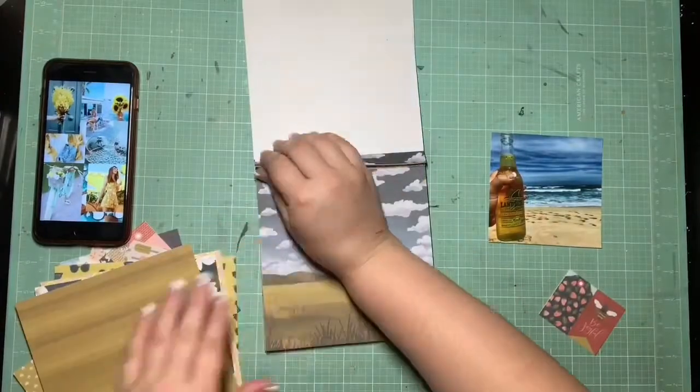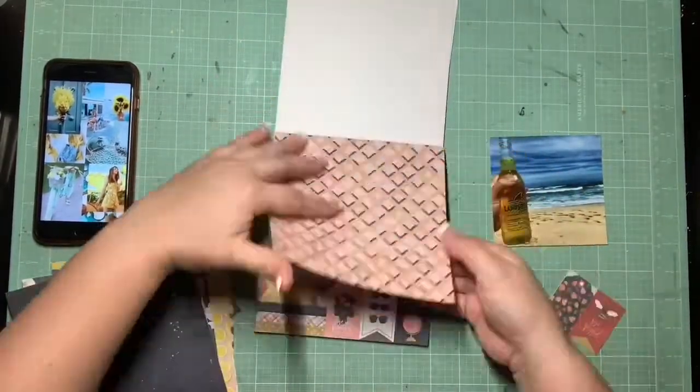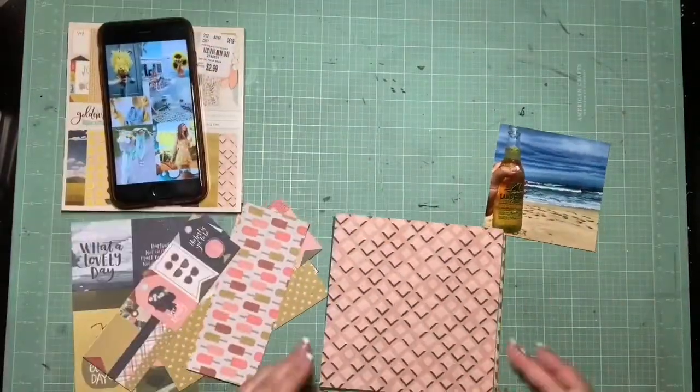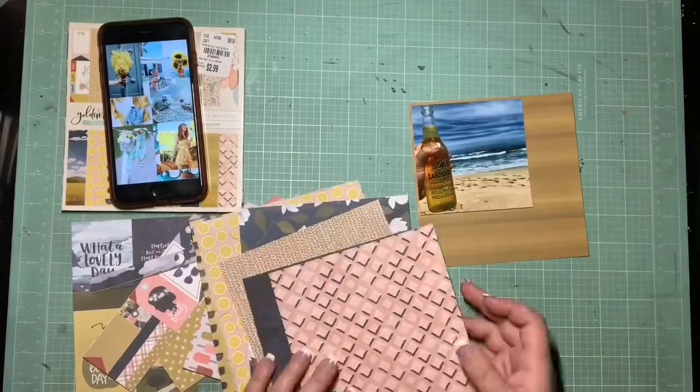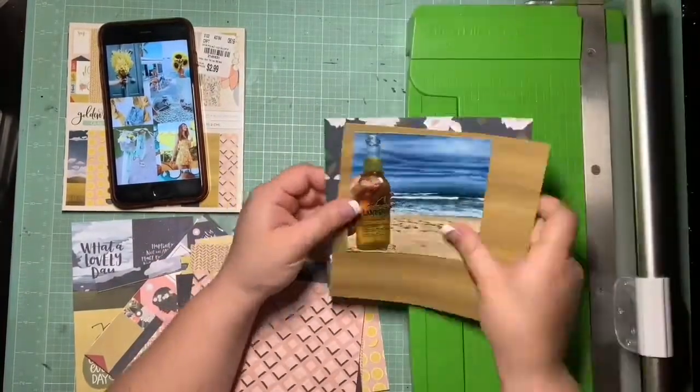I loved this mood board that Moira picked for us — it had all these blues and yellows, super summery. It had some sunglasses, some water, florals, bicycles, very summery. And when I saw it, I knew that it was going to go really well with some of my One Canoe 2 I recently acquired.